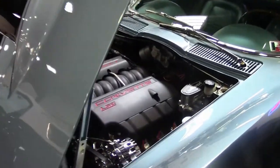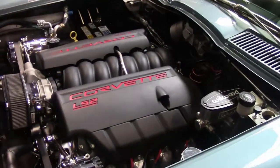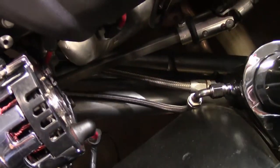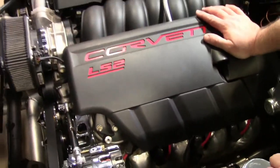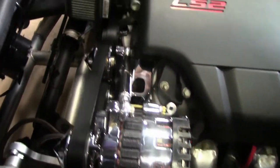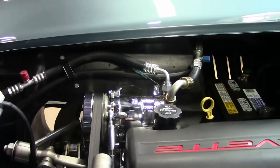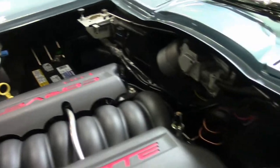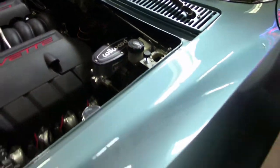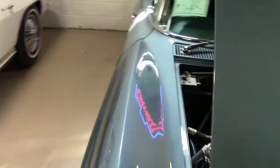Now we get to the Restomod part. This has a custom tube chassis, as you can see here. A good old LS2 400 horsepower engine, vintage air, all C4 suspension, and of course that aluminum radiator to make this car a perfect highway car or show car, whichever you prefer.